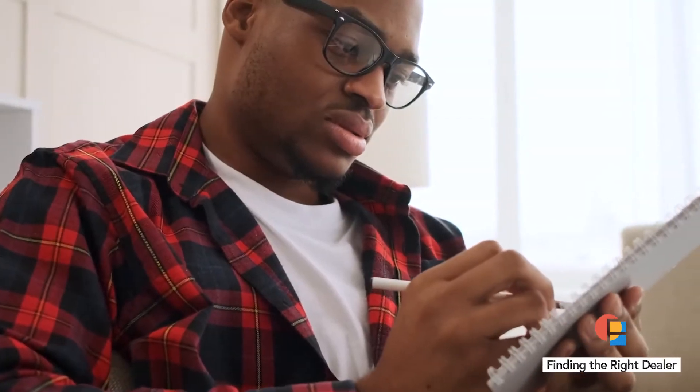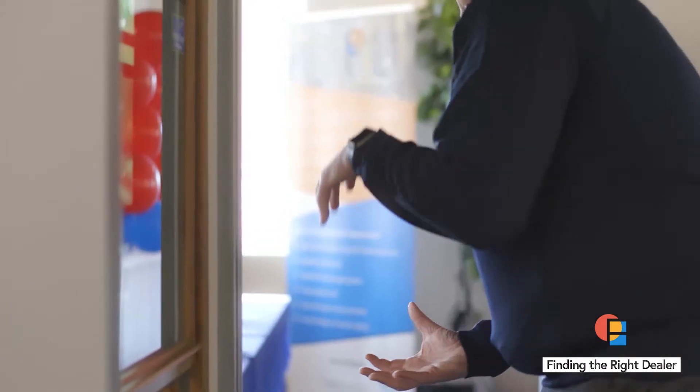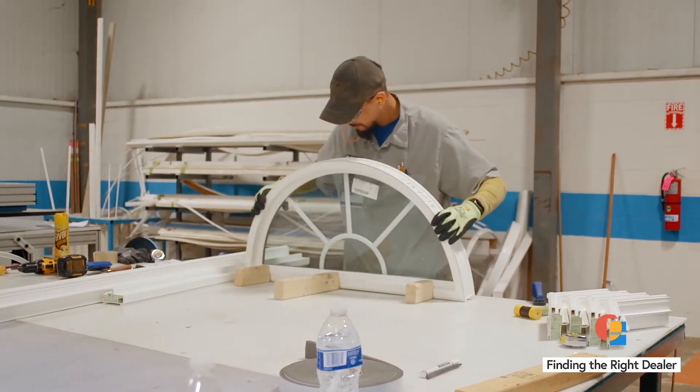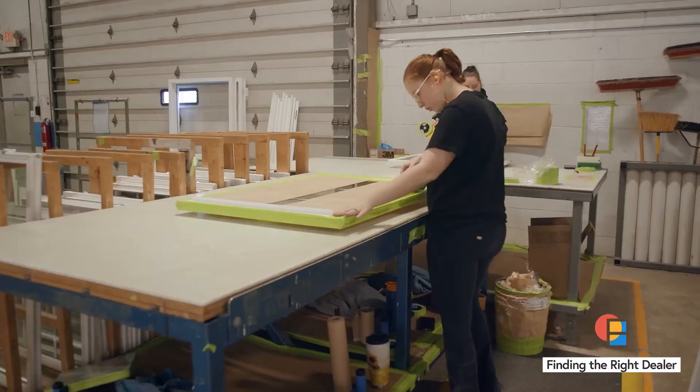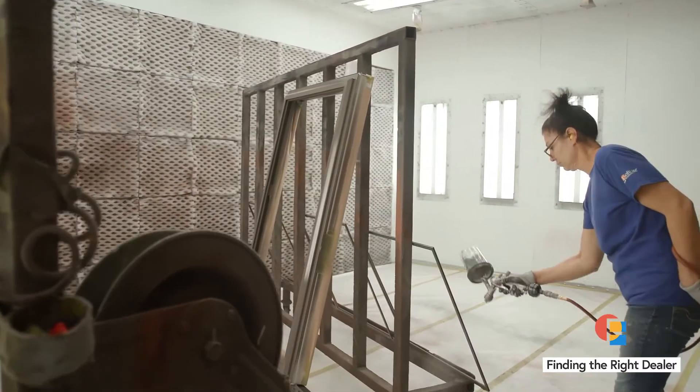The best way to ensure you're not missing anything is to work from a simple, concise list. Our buyer's checklist covers the top five questions you should ask about the manufacturer, window performance, design features, the installation process, as well as a list of helpful resources.